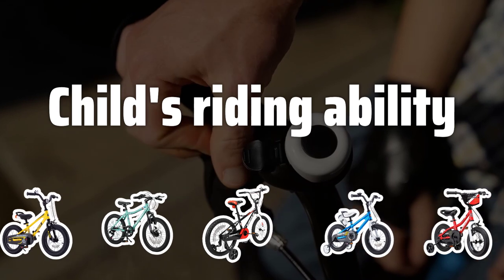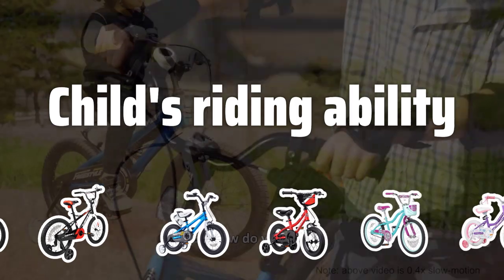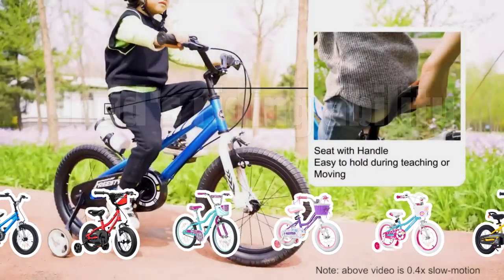Child's Riding Ability. Consider your child's riding ability when choosing a bicycle. Balance bikes or bicycles with training wheels are great for beginners, while more experienced riders can benefit from traditional bicycles with lightweight frames and responsive brakes.